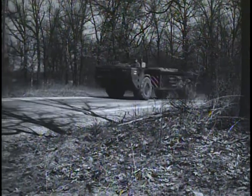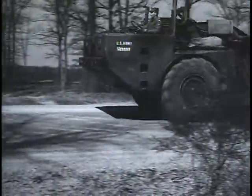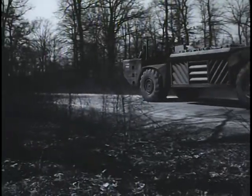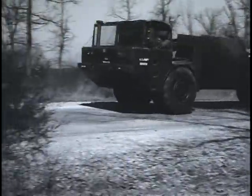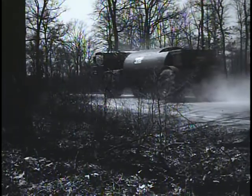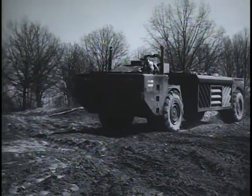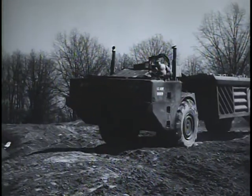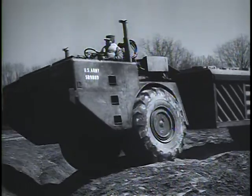Two models of the Goer were made under the Ordnance Tank Automotive Command: a cargo truck model and a fuel tank semi-trailer. In this test over a rugged course at Fort Knox, Kentucky, the Goer shows some of its capabilities in off-road mobility.